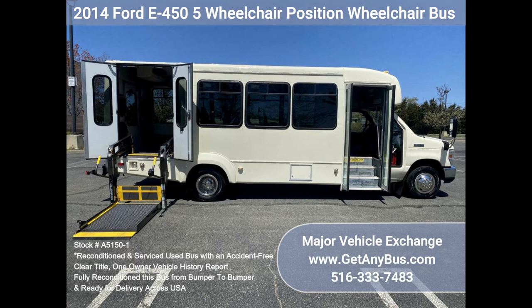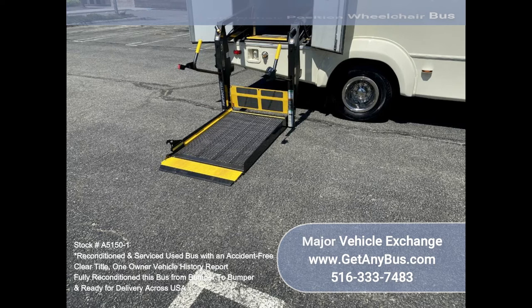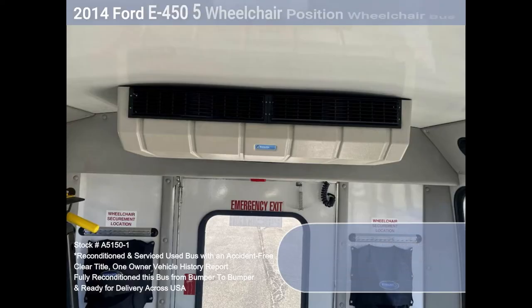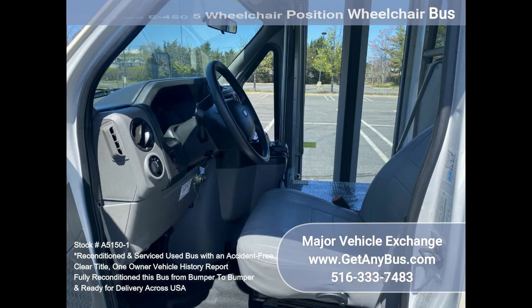The high-capacity AC, front and rear, blows strong and cool, while the heat works well. This bus was quality built as you can tell by the pictures. The interior is in excellent shape, having been cleaned regularly. A fully adjustable electronic Recaro driver's seat provides the driver with complete comfort on long trips.